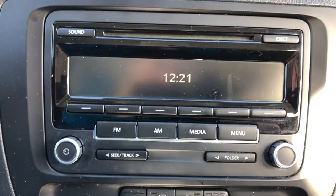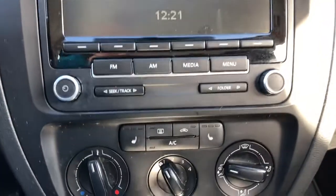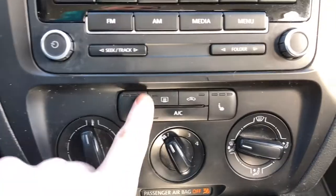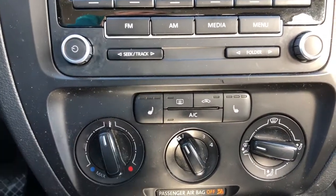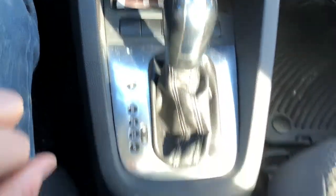Over to the media, we have AM, FM, and you can connect your phone and there's a CD player with this stereo. You have heated seats for the driver and the passenger, and an easy climate control to use.